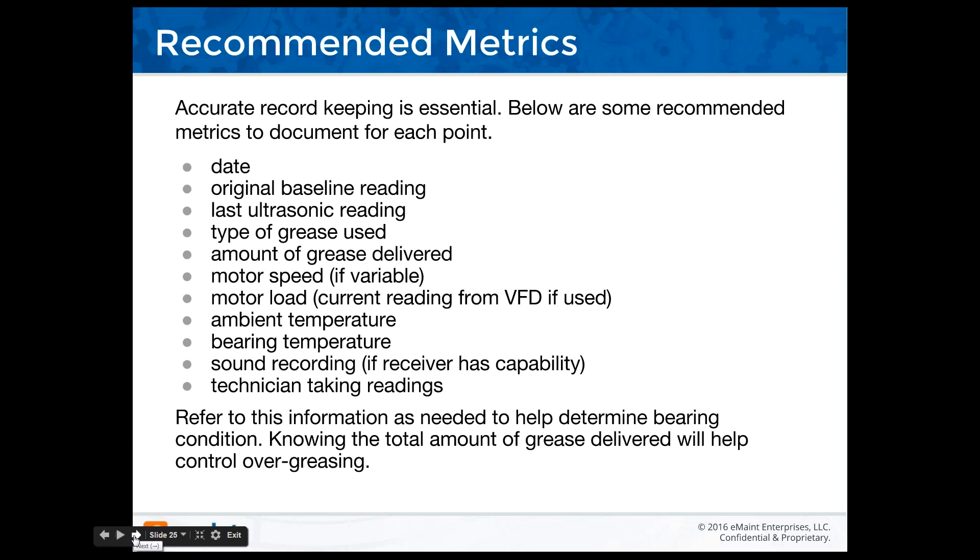These are best-case metrics — we know many of you won't go to this extent. The most important things are the date, the last known reading, a baseline if you've acquired one, and then watching trends over 30, 60, or 90 days. If you start using ultrasound as a condition-based monitoring tool during acoustic lubrication, you're going to see a real decrease in motor maintenance.